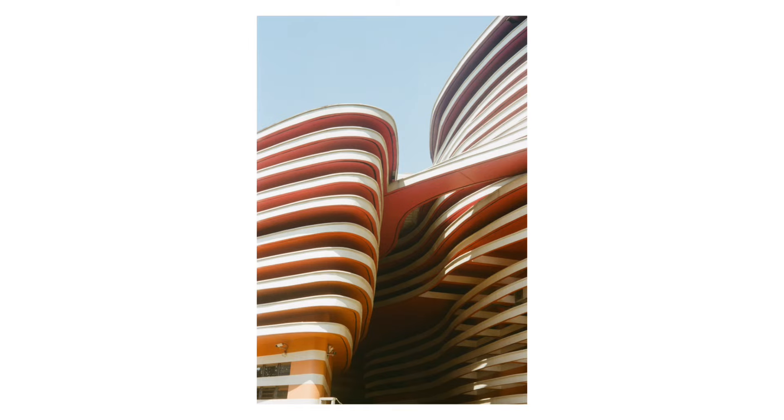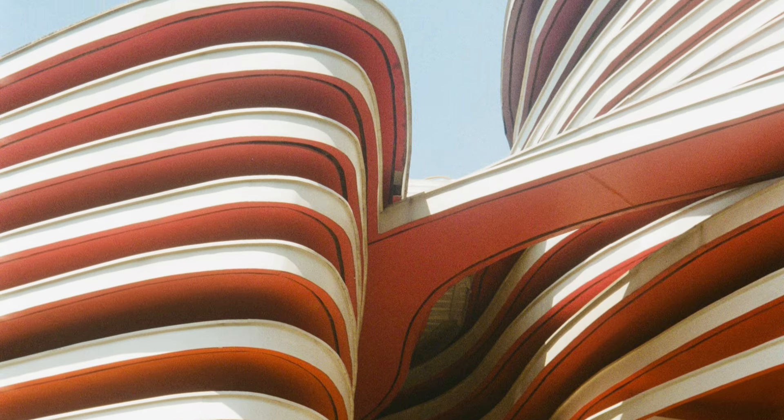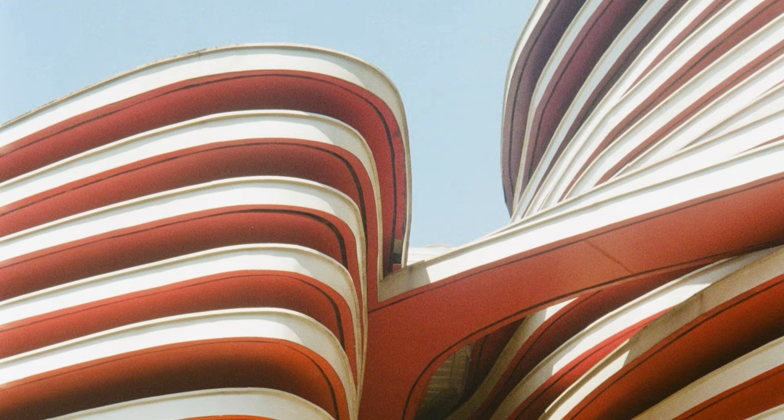It's got beautiful colors and lines. I love the fineness of the grain of the Kodak Gold and also the softness of the highlights.